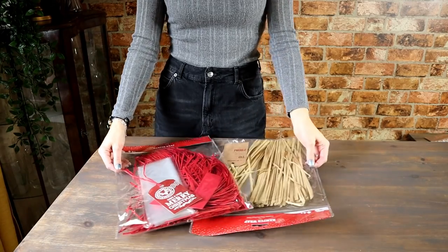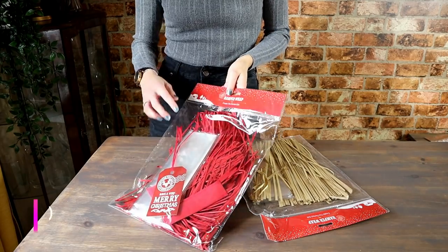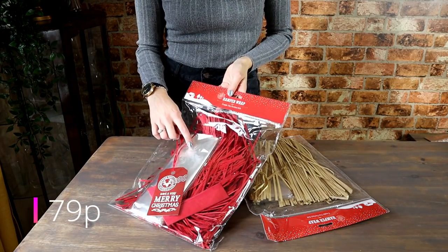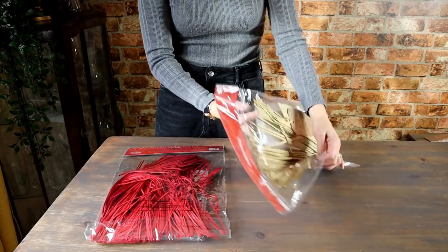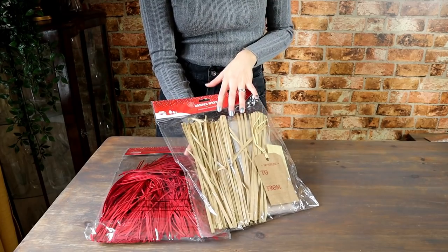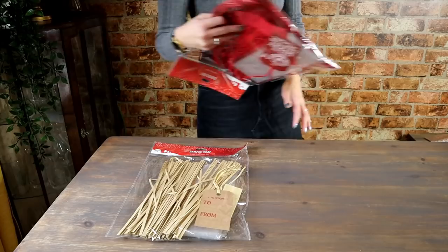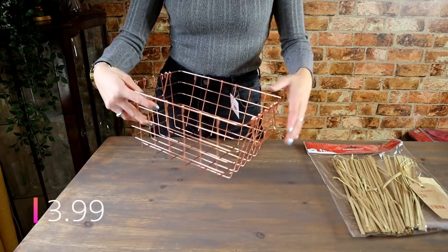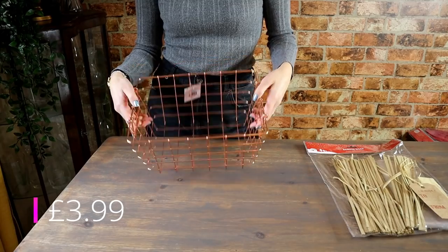From Home Bargains you can buy these little sets which is basically everything you need to make a hamper — shredded paper, cellophane, a little tag and some tissue paper. They also do that in a lovely beige colour, really natural colours. For my first basket I'm going to be using the lovely brown colour. Also from Home Bargains I've got this wire basket in a gorgeous copper colour — the perfect size for a hamper.